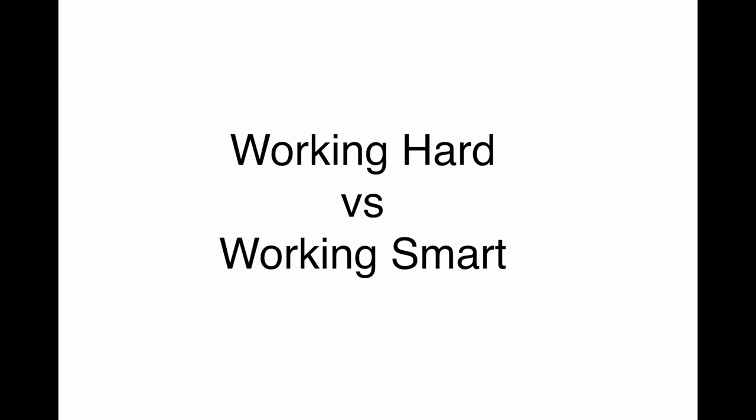Hey, Matthew Root here. In this quick video, we're going to be talking about the difference in working hard versus working smart.